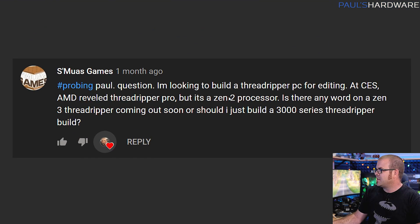Next question from Smouse Games: I'm looking to build a Threadripper PC for editing. At CES, AMD revealed Threadripper Pro, but it's a Zen 2 processor. Is there any word on a Zen 3 Threadripper coming out soon, or should I just build a 3000 series Threadripper build? I have also been on the lookout for Threadripper 5000 series.